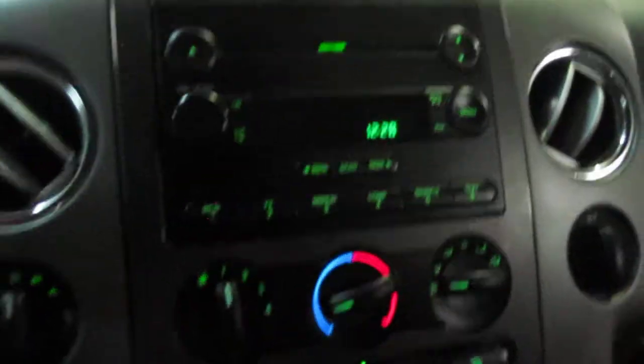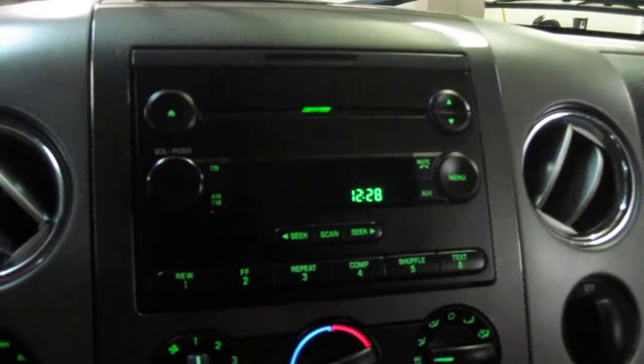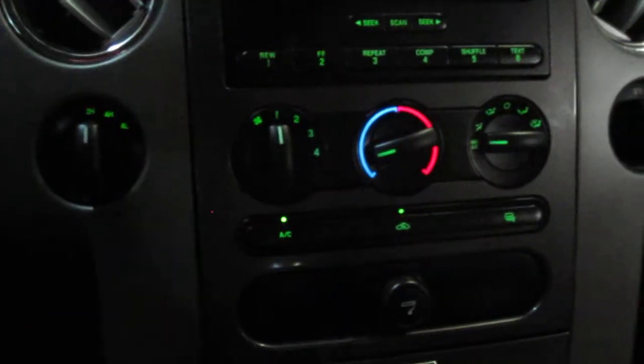Over here we have our stereo with CD player — everything works fine there. Got your AC controls down there. The four-wheel drive on this truck is actually a turn button. Four-wheel drive works perfectly — that's part of our inspection process. You have the selection of 2-High, 4-High, and 4-Low.